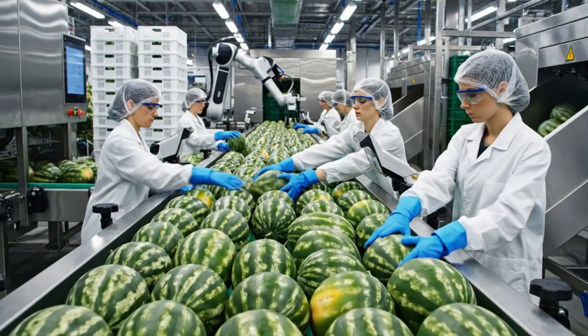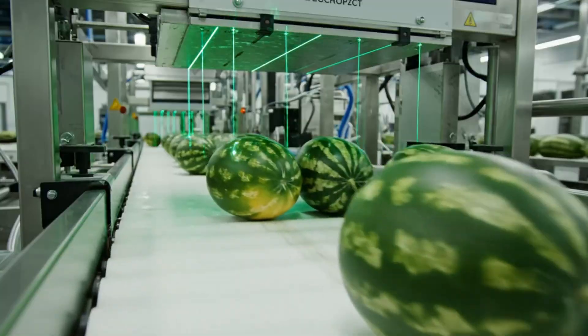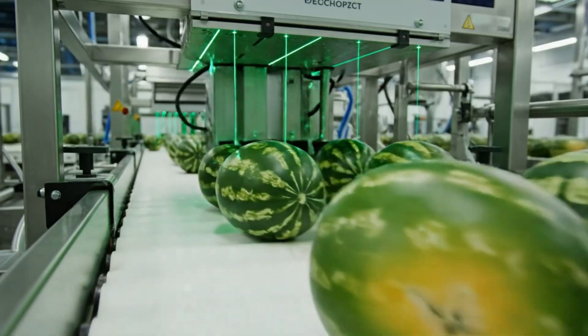Our state-of-the-art machinery ensures that only the highest quality fruit makes it to the next stage of processing. Advanced optical scanners use an array of lasers to check for internal defects, ensuring only the highest quality fruit moves forward.